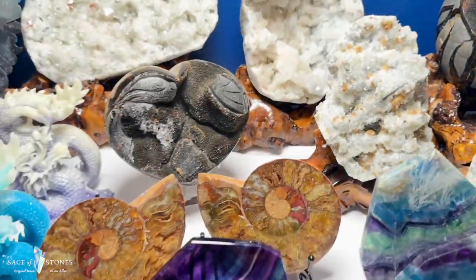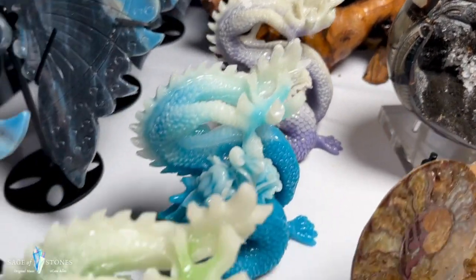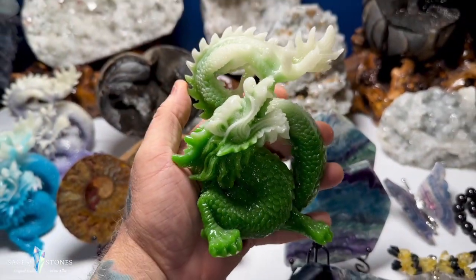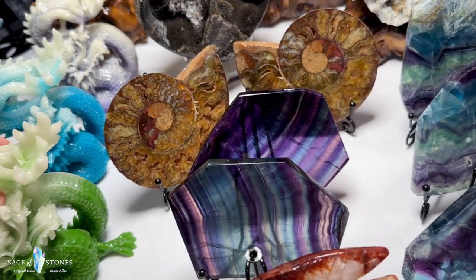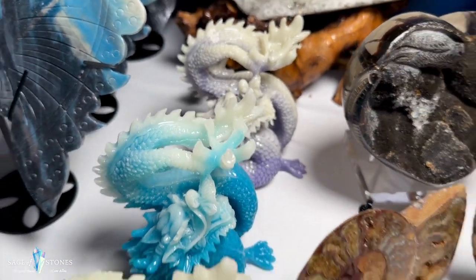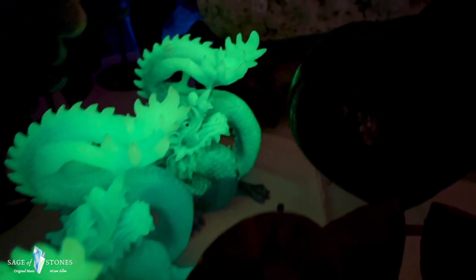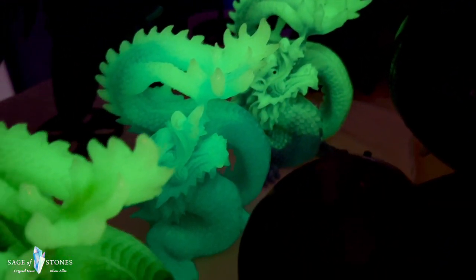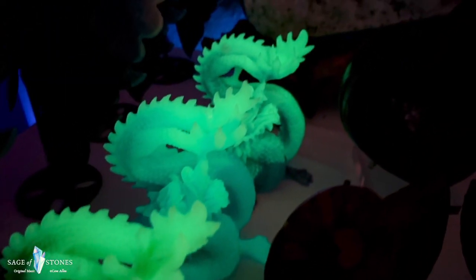To close it out, I've got three resin dragons — not crystal, but they are luminous and glow in the dark. I'll shut the lights off to show you. They're all the same size. I've got one in green, one in blue, and one in purple. Look at these — really cool, super glowy, super luminous resin dragons in green, blue, and purple.